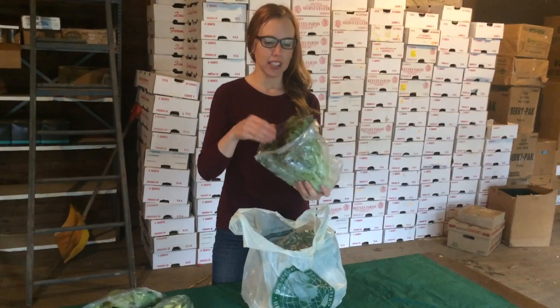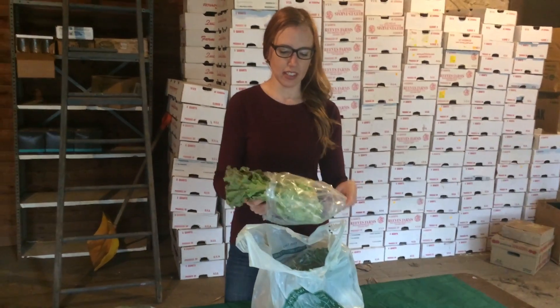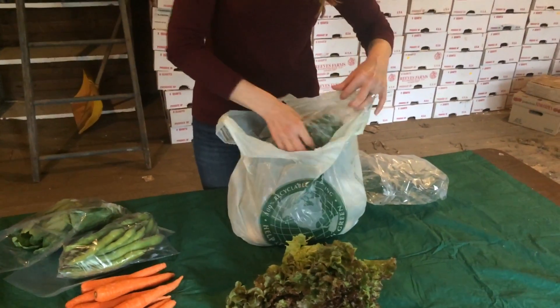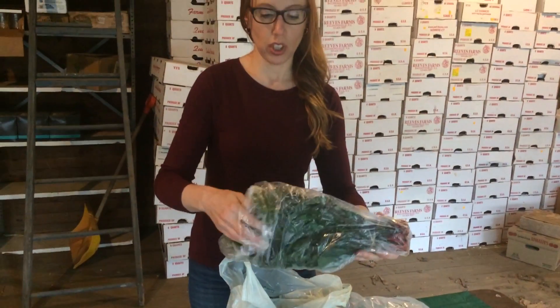First, we've got some lettuce — fresh lettuce — and some Swiss chard.